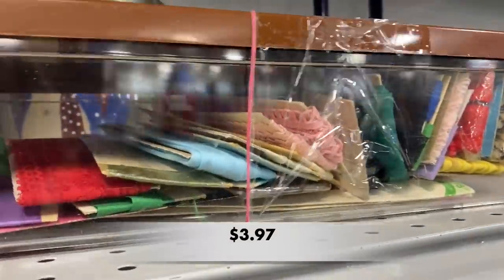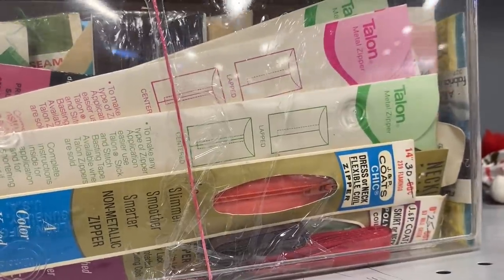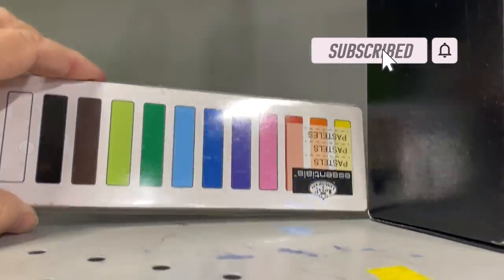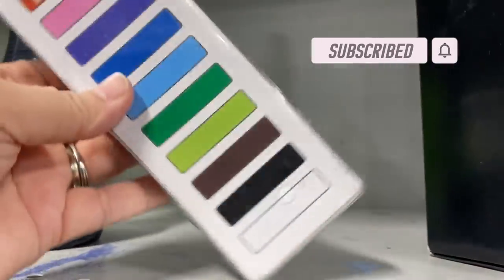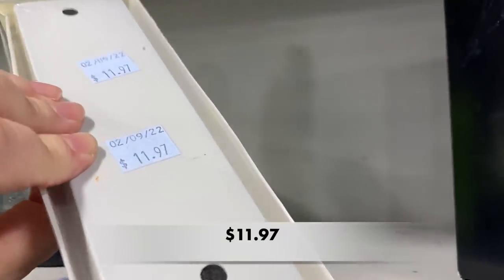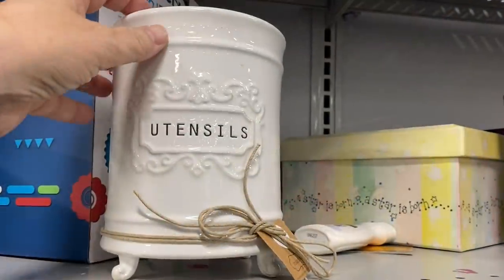Next I spotted this box of different types of ribbon and zippers — great sewing supplies or you can use them as craft supplies. Then I found this pastel set. I've heard when you find pastels you should grab them, but this one was a little too pricey so I left them behind.